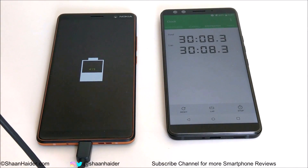After 30 minutes, the battery percentage reached 41% from zero percent.